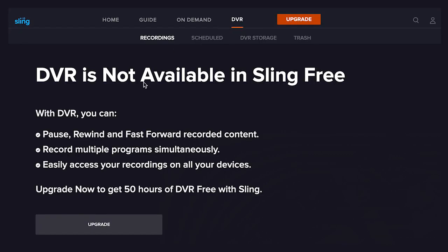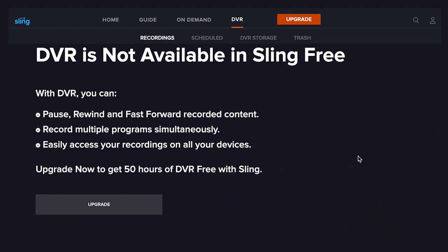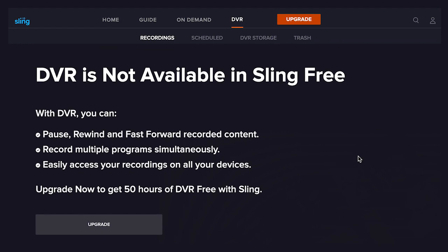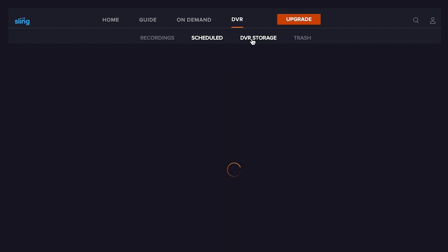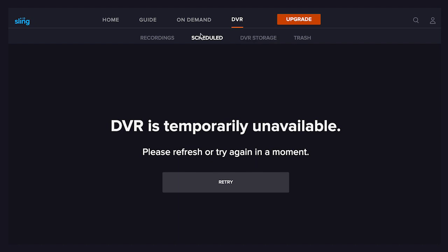And now there's just one more setting to cover, and that's the DVR tab. We're honestly not sure why they include it on Sling Free, other than it was probably easier from a programming perspective, because it says clearly that there is no DVR with Sling Free. If you want that, you'll need to upgrade to their paid plans. Sling's basic plans include a 50-hour DVR, but you can upgrade to more capacity for an additional fee.